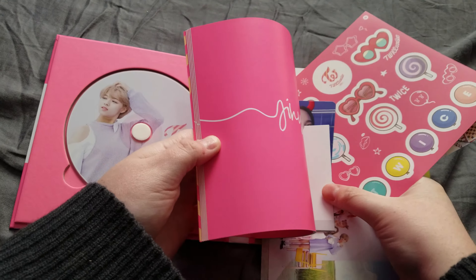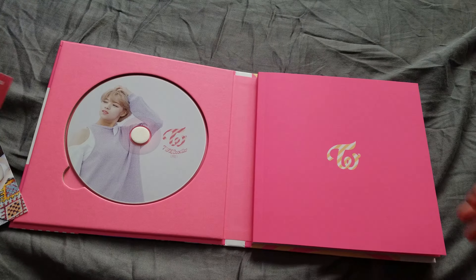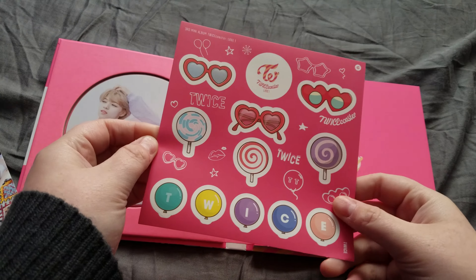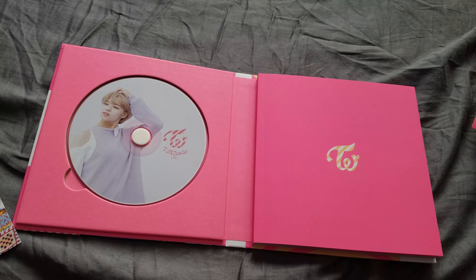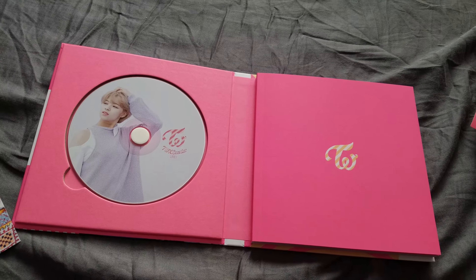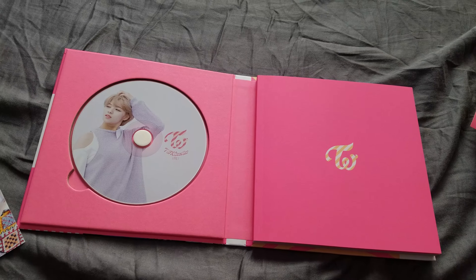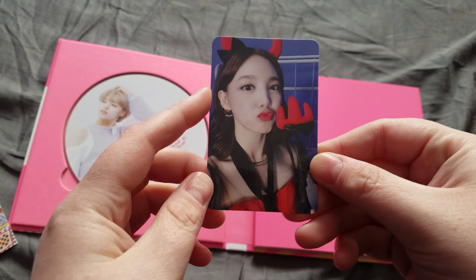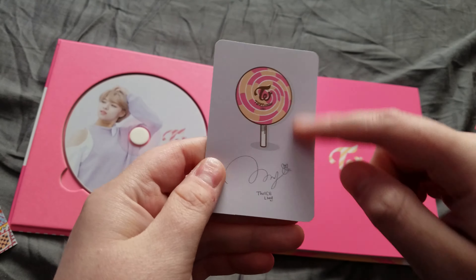So we have stickers, which obviously aren't ever going to be used — because if you collect albums and they come with stickers, you never use the stickers because you want to keep them exactly the way that they are. And a photocard! The back is super cute.